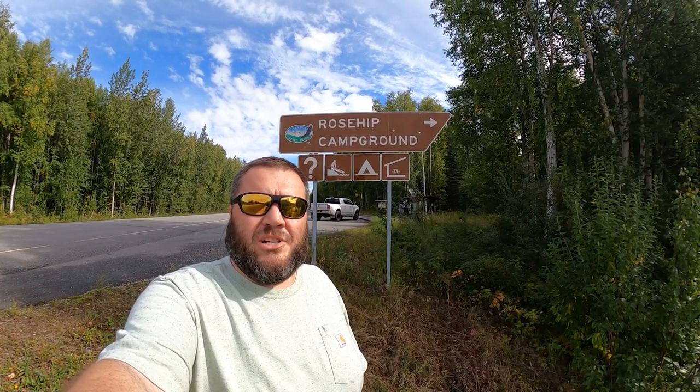Well hello everyone and welcome to Rosehip Campground, located at 27 Mile Chena Hot Springs Road, right here at the start of the Chena River Recreation Area. Let's go check out this small campground.